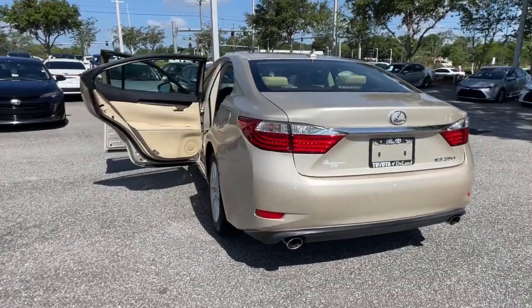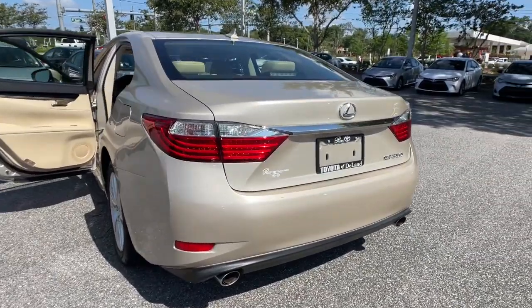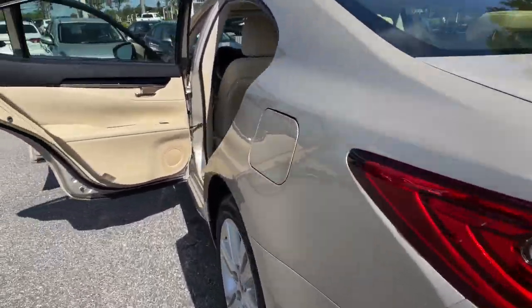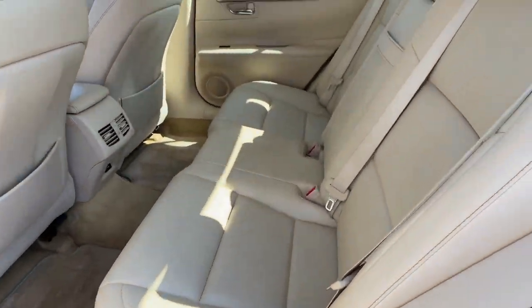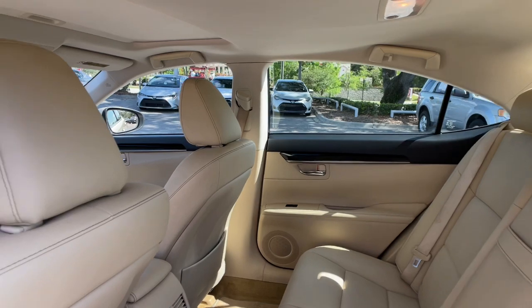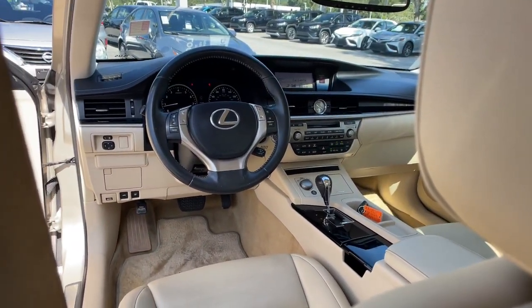The following are some of this vehicle's highlighted options: sun/moonroof, keyless entry, power passenger seat, heated mirrors, fog lamps, satellite radio, keyless start, aluminum wheels, multi-zone AC, power driver seat.